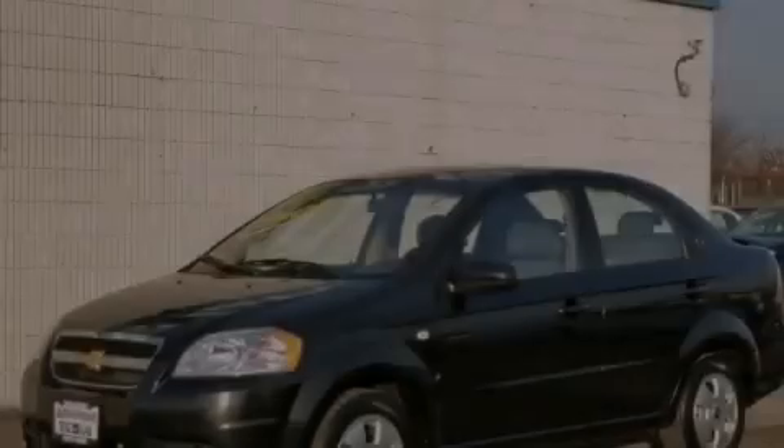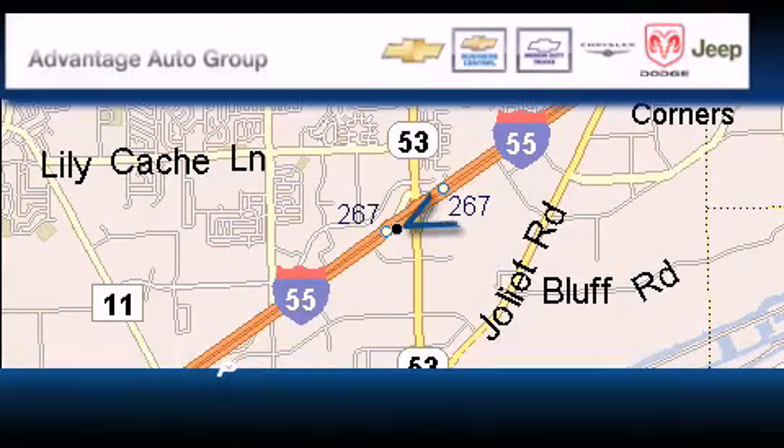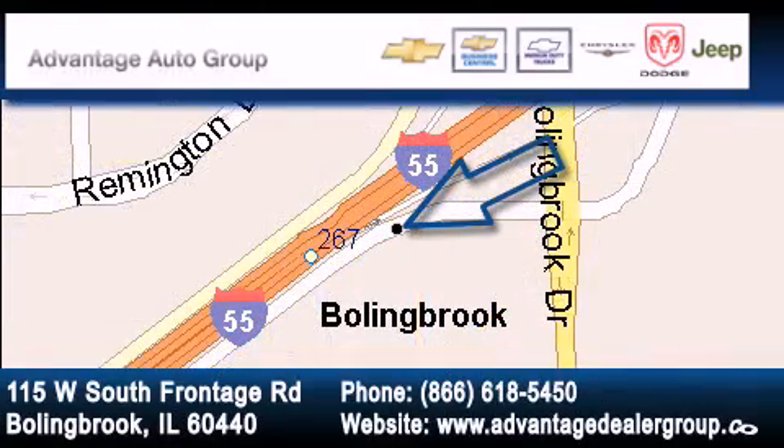Please call today to reserve this vehicle for a test drive. Advantage Chevrolet Bolingbrook is located at 115 West South Frontage Road in Bolingbrook. Our goal is to exceed all of your expectations to ensure that you'll return for future visits.